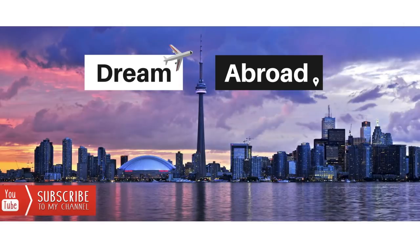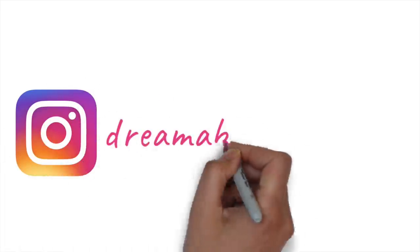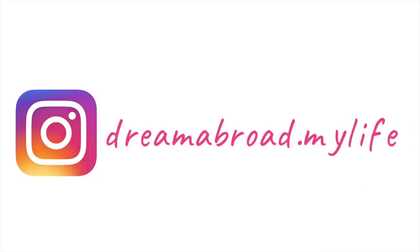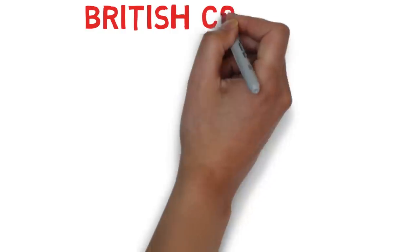I regularly upload Canadian immigration and lifestyle videos, so if you haven't subscribed to my channel yet, please consider subscribing and pressing the bell icon so you don't miss any of those videos. You can also follow me on Instagram — my handle is dreamabroad.mylife.